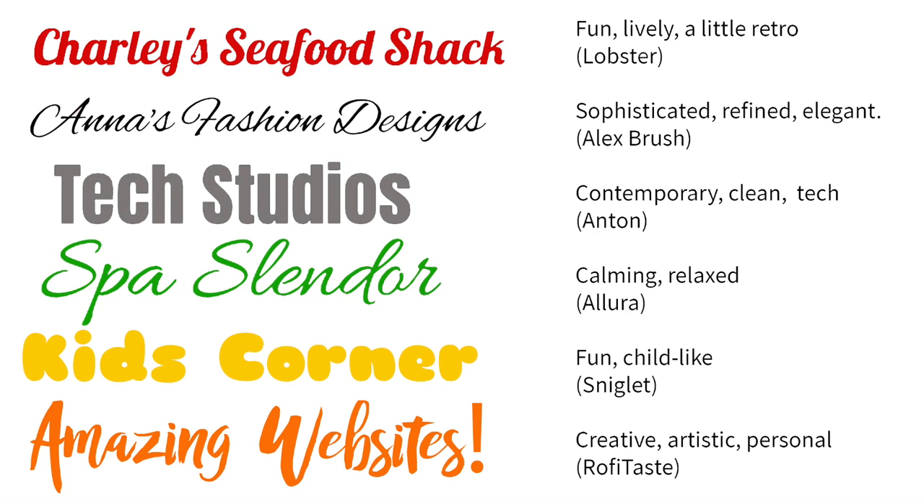And of course, I added Amazing Websites — it's creative, a hand-brushed font, very artistic and personal. This font is called Rofi Taste.